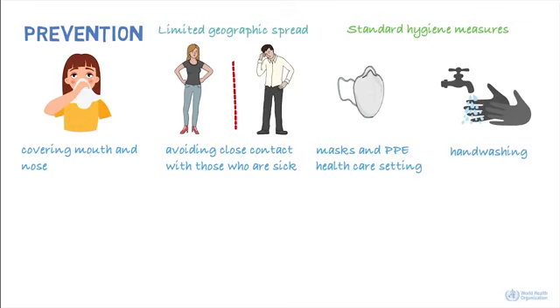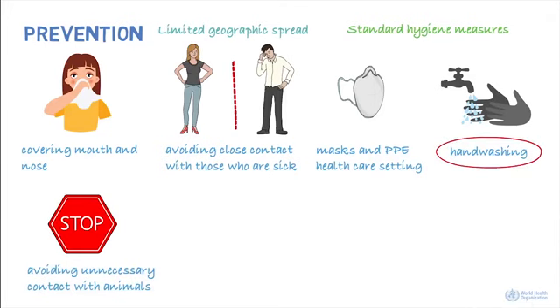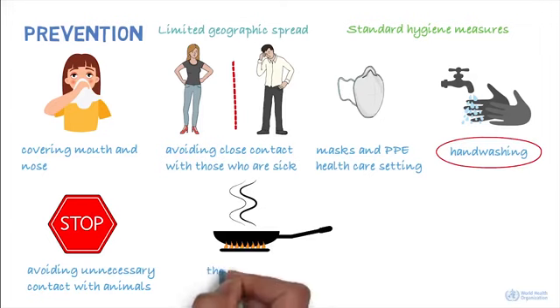Actions that can be taken to prevent infection from an animal source include avoiding unnecessary unprotected contact with animals, washing hands after contact with animals or animal products, and ensuring that animal products are cooked thoroughly before they're consumed.